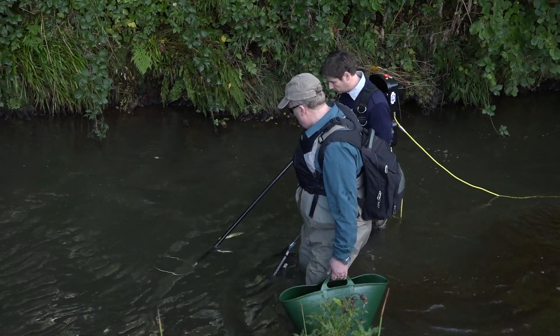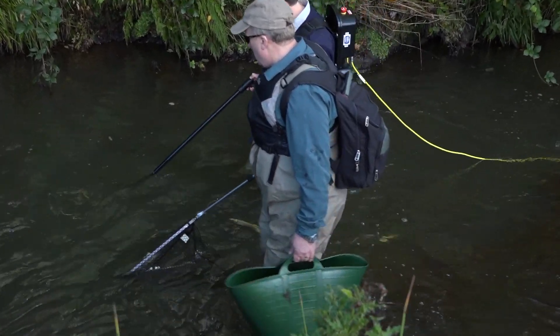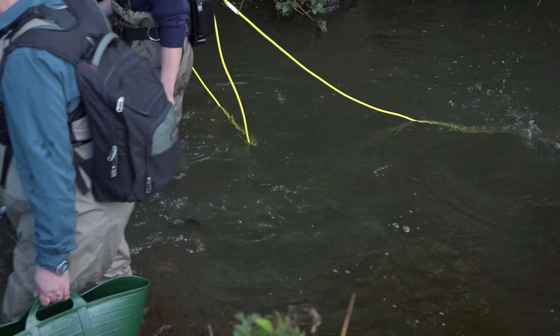Tell us a bit about how you carry out the survey. Well, it's an interesting technique. When we started back about five years ago, we thought that maybe putting an adult trap to catch fish would be the best way, but unfortunately we weren't able to get the numbers that we knew were here. So we decided that we would do an electrofishing survey where we would actually pack all our gear in.